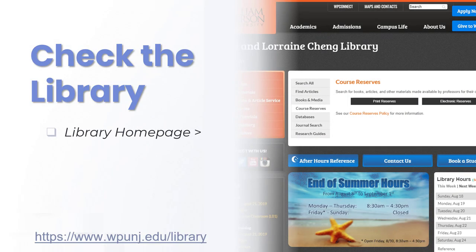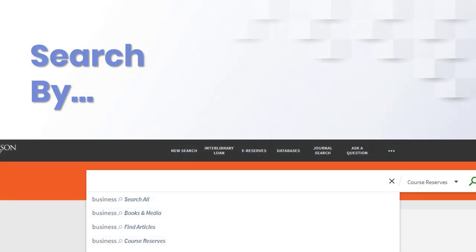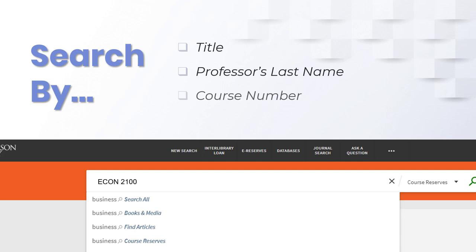Next, go to the library home page, choose the course reserves option, then print reserves. Search using the title of the item, your professor's last name, the course number, or even the class subject.